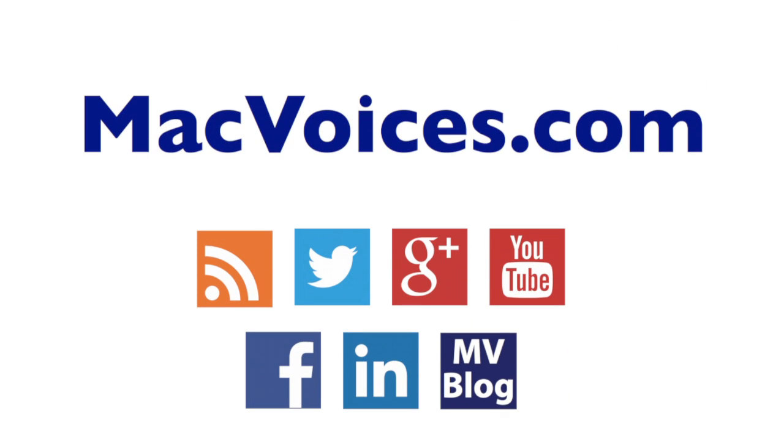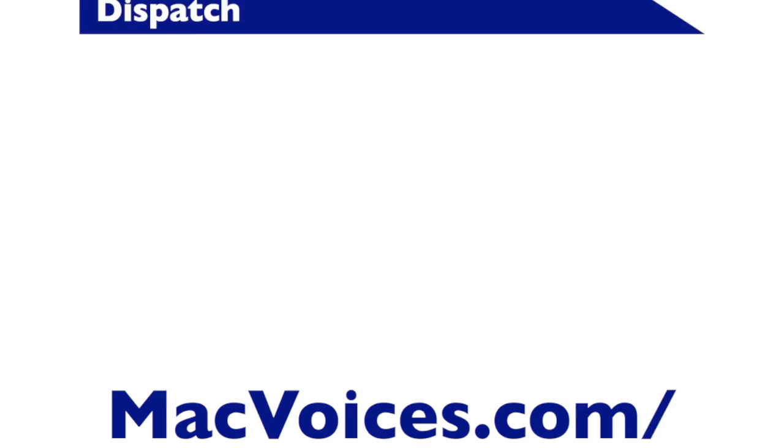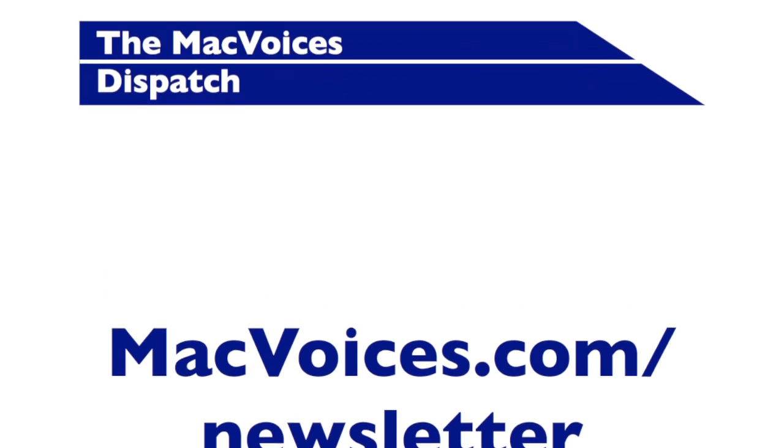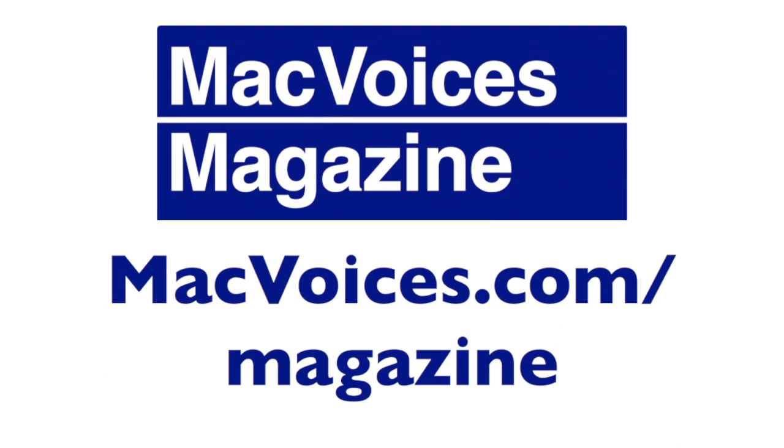Visit macvoices.com for links, show notes, to subscribe, and to connect with Chuck on Twitter, Google+, YouTube, Facebook, LinkedIn, and the Mac Voices blog. Subscribe to our weekly newsletter, the Mac Voices Dispatch, to stay up to date on all the latest Mac Voices news at macvoices.com/newsletter. Do more with your Apple tech by subscribing to the free Mac Voices Magazine on Flipboard at macvoices.com/magazine.